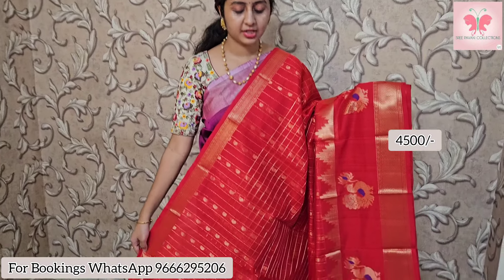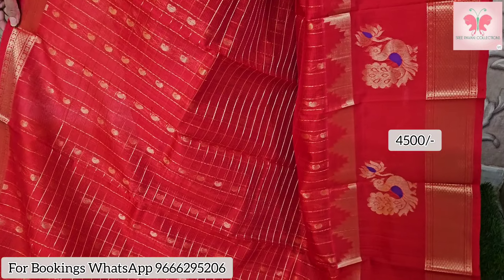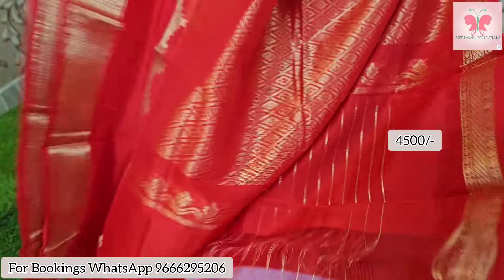We have a white sari for 5,000. On the border we have checks and woodies. It has a black blouse, a blue pallu, a white blouse, a rich pallu, and a black blouse option. The price is 4,500 after discount.